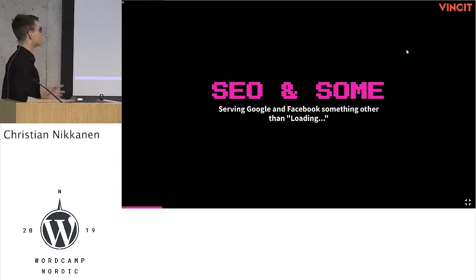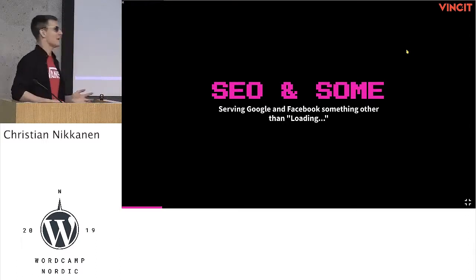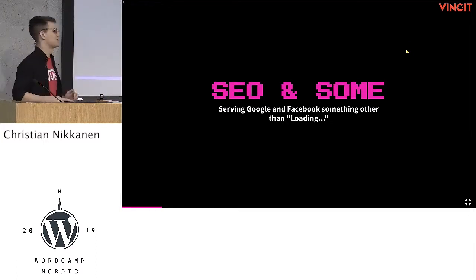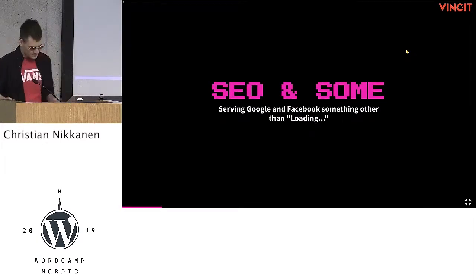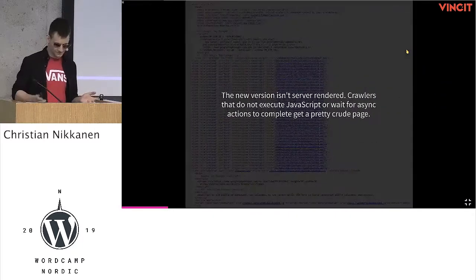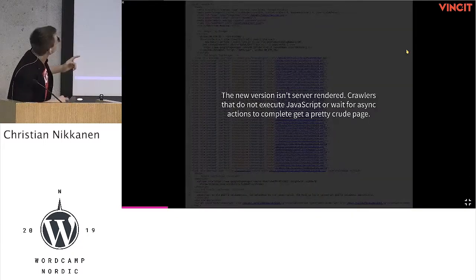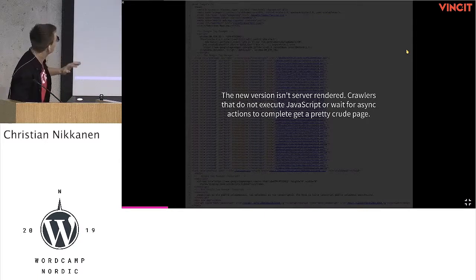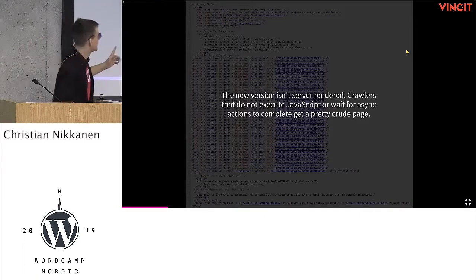I'm going to start with search engines and social media. As you may know, the loading problem is the most common one in single-page applications. When they're shared to Facebook for the first time, the client pastes their URL to Facebook and sees nothing but a loading spinner in the embed. So how do we avoid that? The whole HTML response of the single-page application we have is less than 80 lines and doesn't contain any meta tags at all, which is unacceptable.